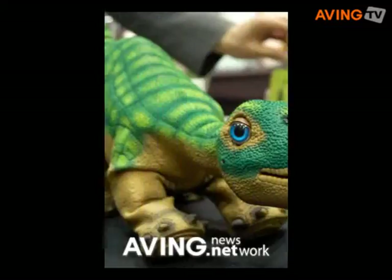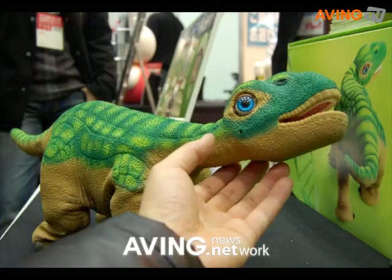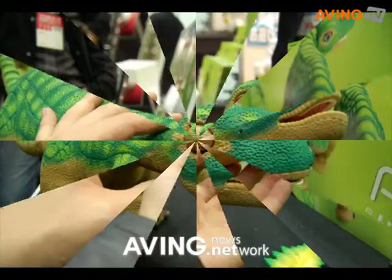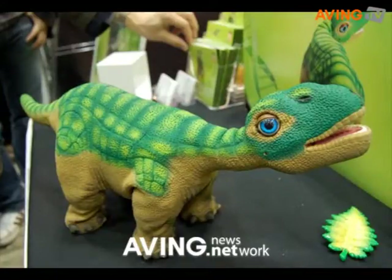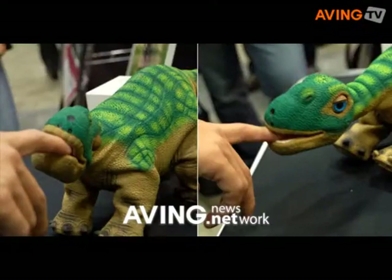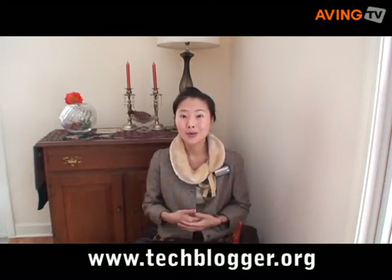Coming up, we'll check out some cool robot news. Tech blogger from Turkey reports on robotic dinosaur Pleo. Wow, can't believe my eyes — this one just looks like a dinosaur, and it just acts like a real animal. Imagine, hundreds of motors are hidden in this body to show you this cute movement. For a close look, please come back to techblogger.org.